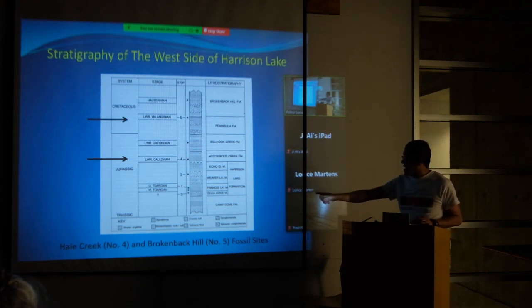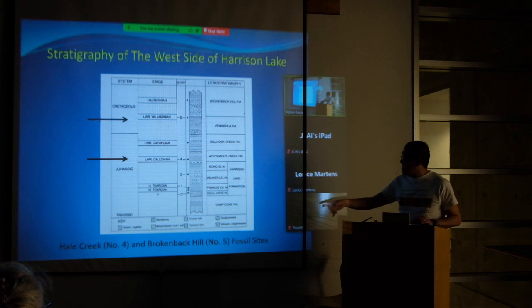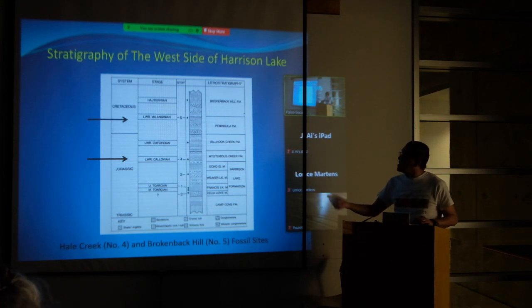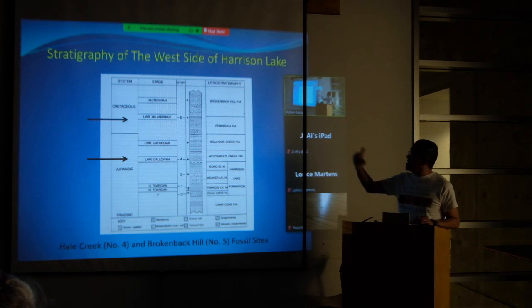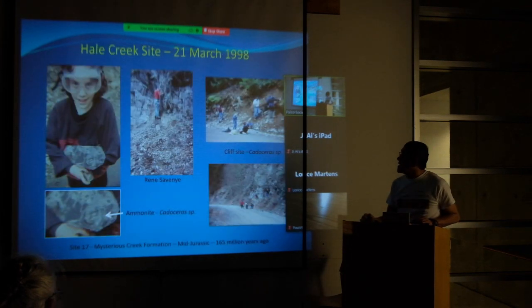The Mysterious Creek Formation corresponds to Hale Creek Number Four. The Peninsula Formation is Lower Cretaceous, and the Mysterious Creek Formation is roughly Upper Jurassic.